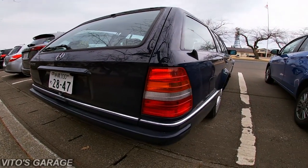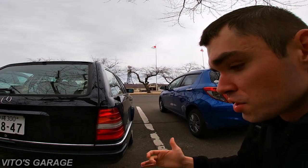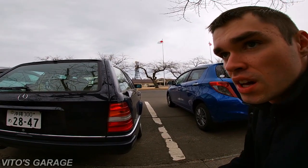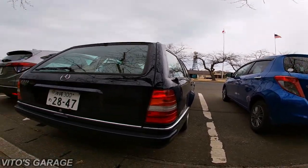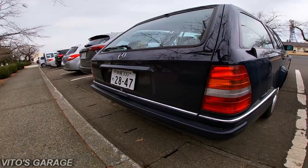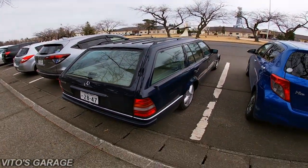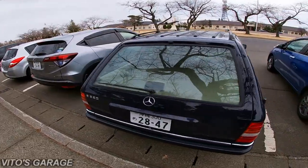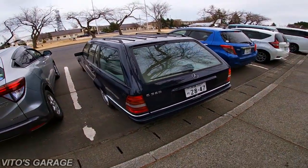I just found out that this car belongs to one of the Japanese guys. I was not able to talk to him, but I was able to talk to his colleague, and they told me I can go ahead and take pictures, videos, and stuff. But what I'm going to do is always leave a note under the windshield wiper, and that way maybe I can actually talk to the owner somehow.